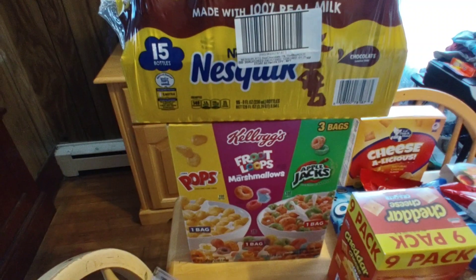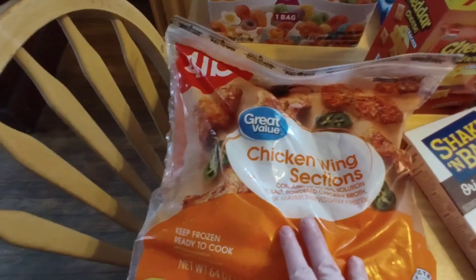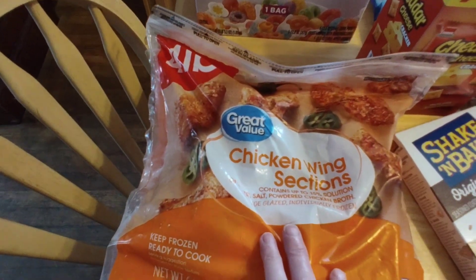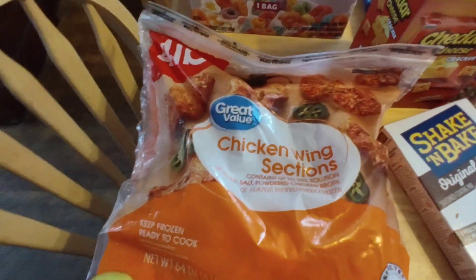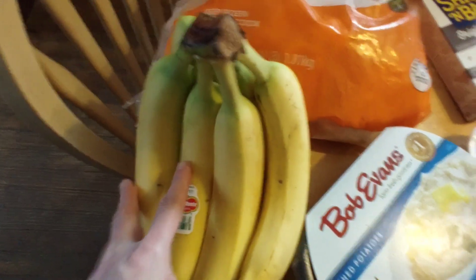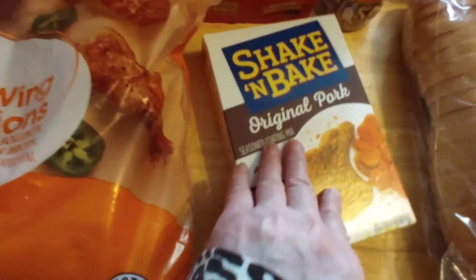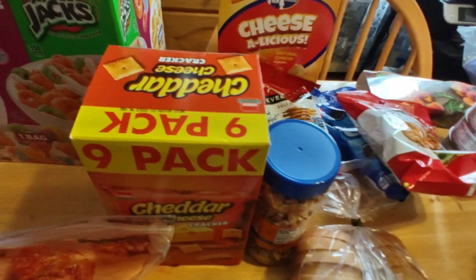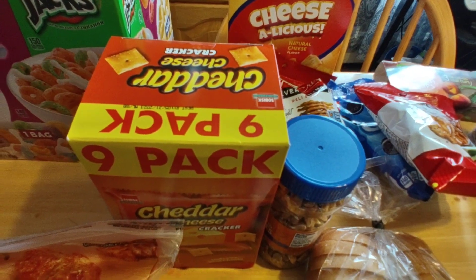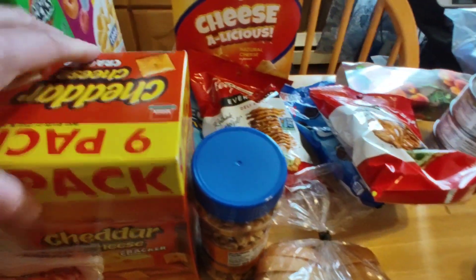Also from BJ's we got a case of cereal. From Walmart we picked up packages of chicken wings — the four pound bag — and it's cheaper to buy two four pound bags than it is to buy their eight pound bag. We also got a bunch of bananas, Bob Evans, shake and bake, and their delicious bakery bread.